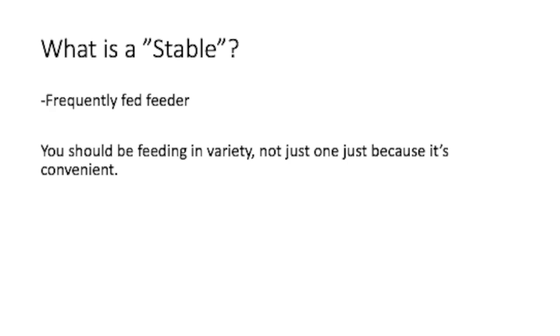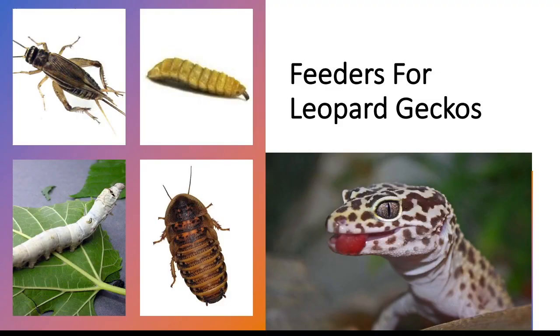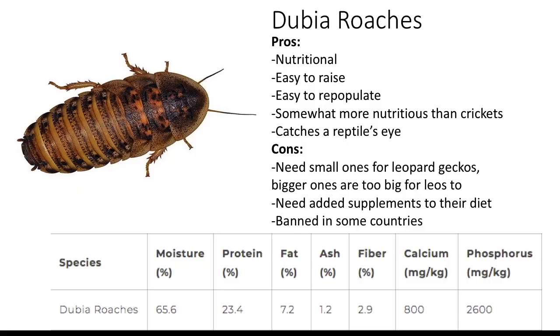What is a staple? In the reptile community, a staple is what you feed frequently. Note that some people feed one feeder — which I'm guilty of too — but research suggests you should have two to three feeders for variety and nutrition, as not one feeder will be perfect in nutrition values. Reptiles can get bored of one feeder, so variety helps.